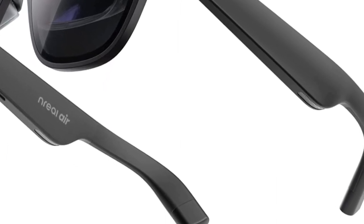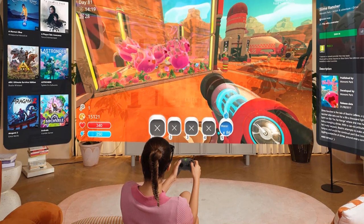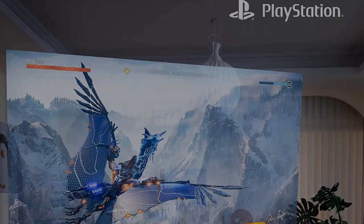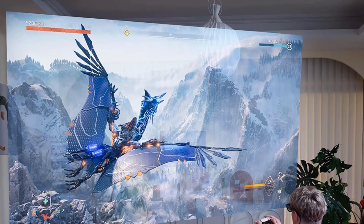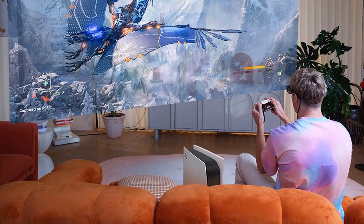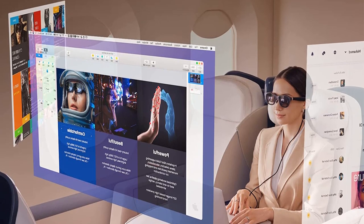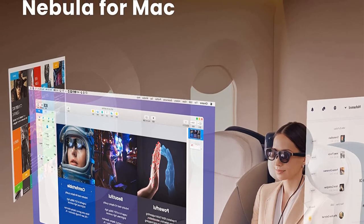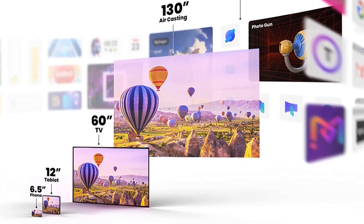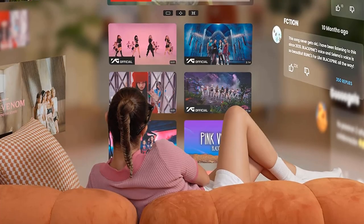Nreal says that the Air projects a 130-inch virtual screen 4 meters away from you with their casting mode. There's also a Mr. Spaces mode that we'll discuss later. It's this vast viewing area that makes consuming content like movies, TV shows, and playing games so enjoyable. The image doesn't completely fill your field of view — you can still see the environment around you in your periphery, even with the black plastic light blocker installed. The integrated speakers do a decent job with sound, but music sounds lifeless and lacks space, while in-game audio similarly lacks depth. Instead, I recommend using a decent set of wireless earbuds or headphones, especially if you're using the glasses in close quarters like on an airplane.